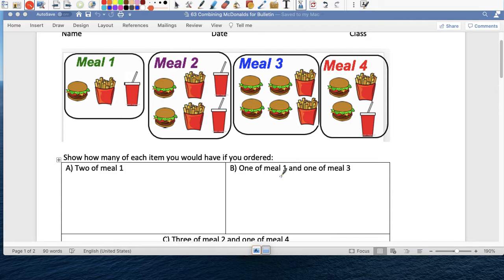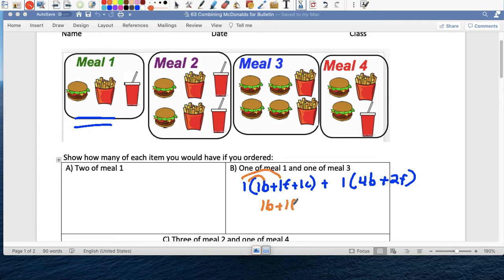Letter B: one meal — one person is going to order meal one, so one burger, one french fry, and one coca-cola. Plus one other person is going to order meal three, which is four burgers plus two french fries, no drinks.